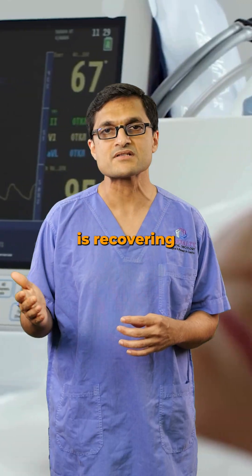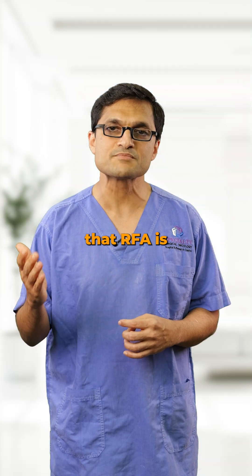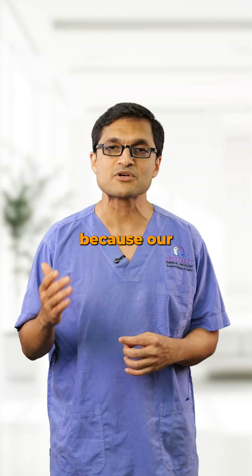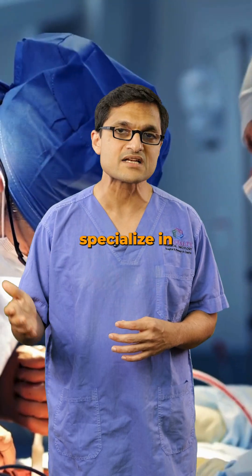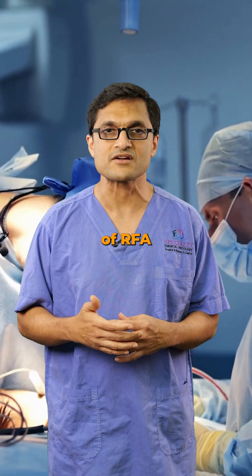For example, if the patient is recovering from another major surgery. It's also important to know that RFA is being overused in many cases, especially for tumors that are actually operable. Sometimes this happens because the treating doctor does not specialize in liver surgery, or because of misconceptions about the efficacy of RFA.